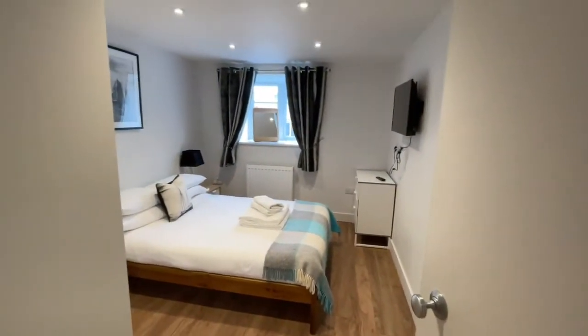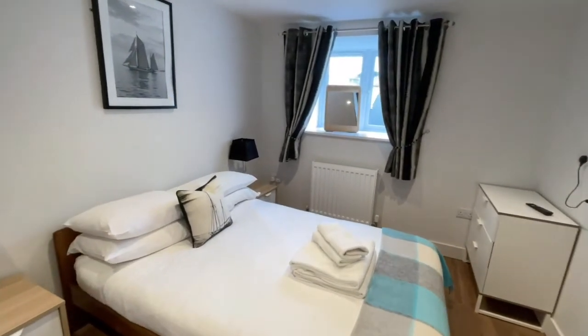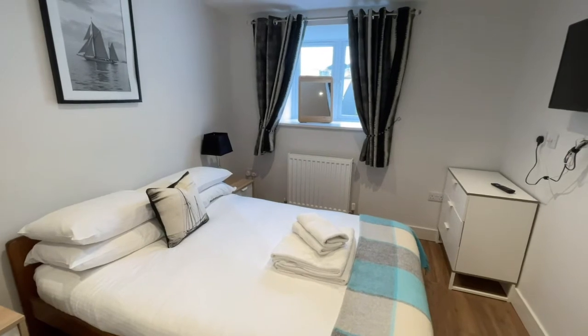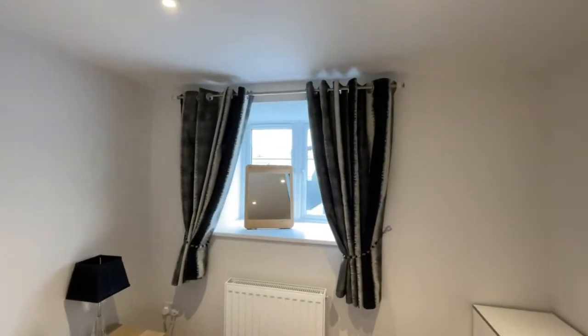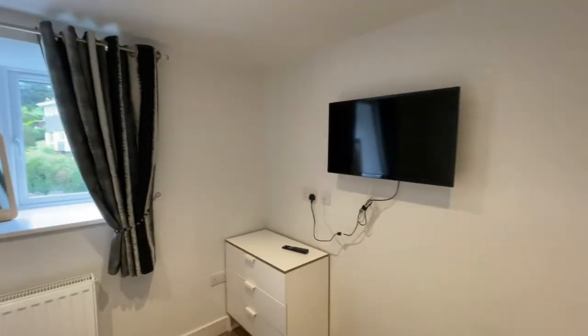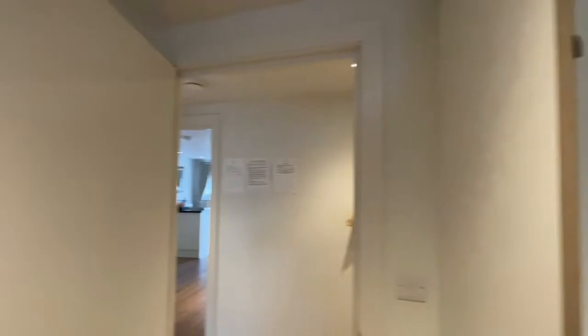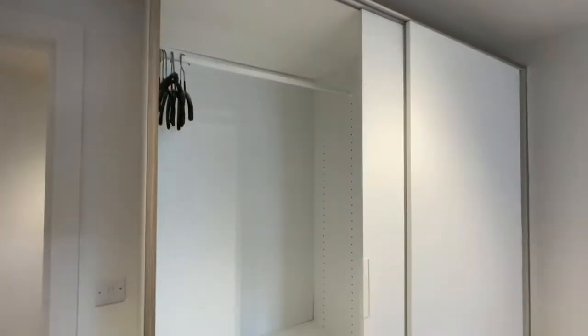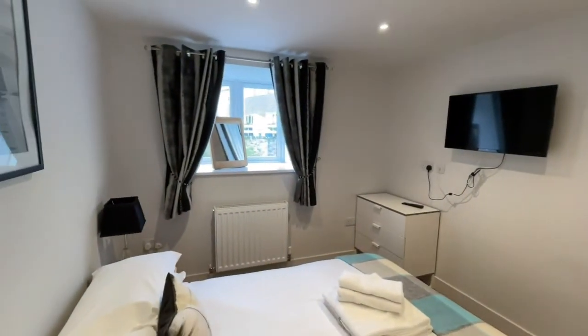We walk into — I call this bedroom one — brilliant size double. All the furniture and fittings are lovely in here. We have a radiator, a window to the rear which looks up to the back end of Bedford Road. We have plenty of power points, a TV point, a place for your wall-mounted TV, and a built-in wardrobe here to the side with hanging space, shelving, and some drawers. Great room.